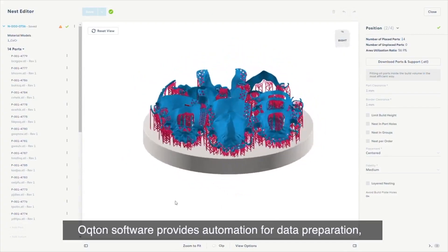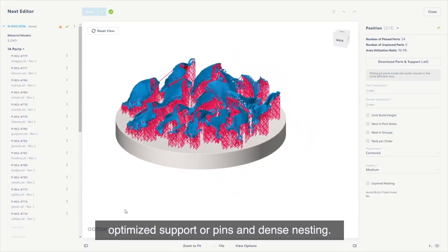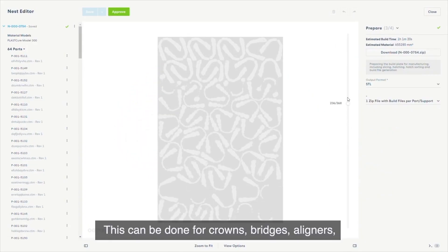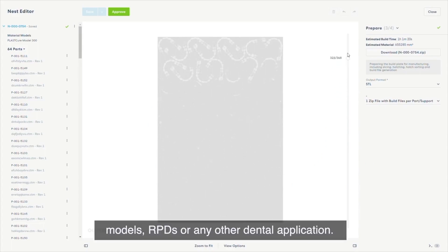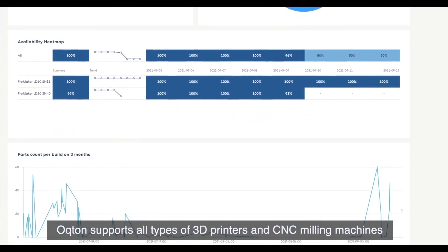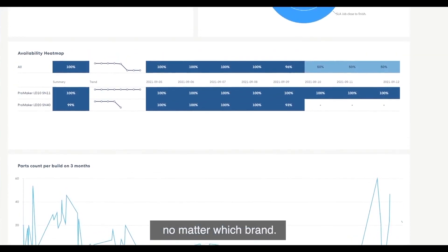Octon's software provides automation for data preparation, optimized support or pins, and dense nesting. This can be done for crowns, bridges, aligners, models, RPDs, or any other dental application. Octon supports all types of 3D printers and CNC milling machines, no matter which brand.